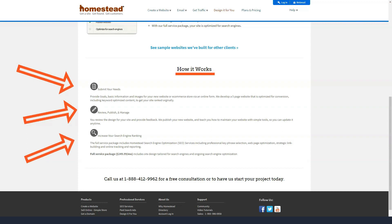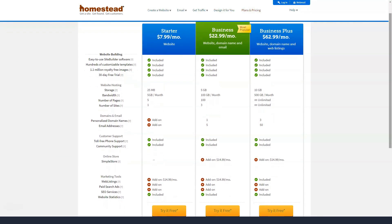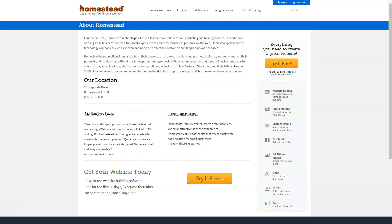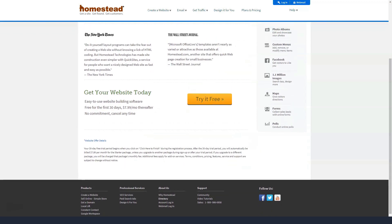The business plan offers 5 GB of storage and 100 GB of bandwidth, supports up to 100 pages, allows for 5 email addresses and 3 customizable domains. Upgrading to the premium business plan gives you 10 GB of storage, 500 GB of bandwidth, up to 50 email addresses, 3 domains, and unlimited web pages. All three plans give you access to thousands of free images, site analytics, and customer support. However, if you want to create an online store, e-commerce plans incur additional costs.